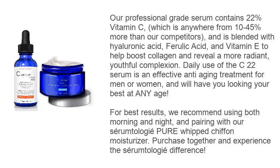Our professional grade serum contains 22% vitamin C, which is anywhere from 10 to 45% more than our competitors, and is blended with hyaluronic acid, ferulic acid, and vitamin E to help boost collagen and reveal a more radiant, youthful complexion. Daily use of the C-22 serum is an effective anti-aging treatment for men or women and will have you looking your best at any age.